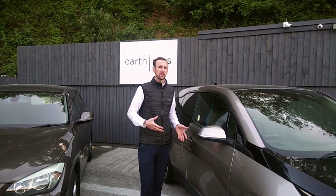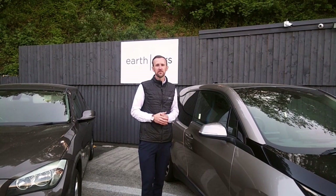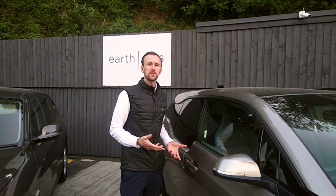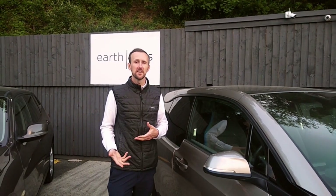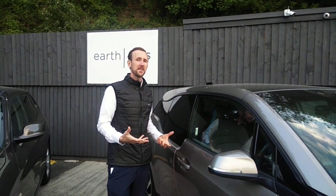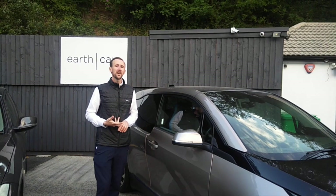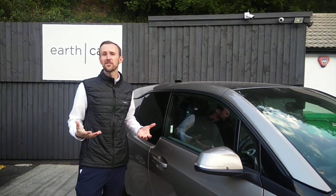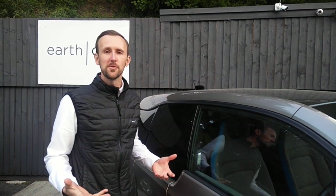We did also measure the low frequency direct current electric fields on the BMW i3, and there was no detectable reading. Both of our tests showed the magnetic fields in the i3 were actually significantly lower than the equivalent X1. This has been a Native EMF review on the BMW i3. Please like, comment and subscribe for more tips on how to create a native EMF environment in a technological world.